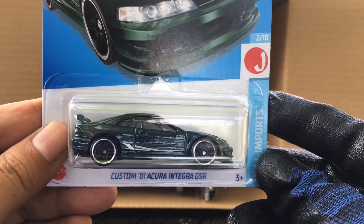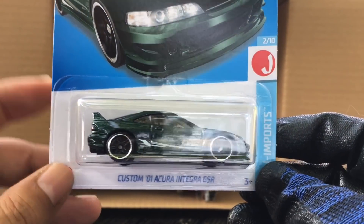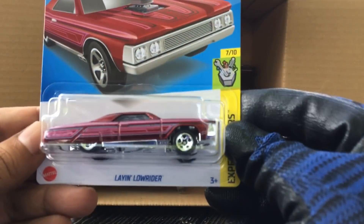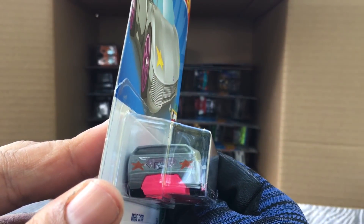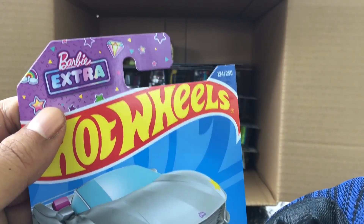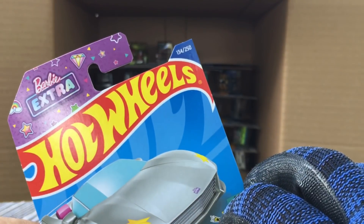A Custom '01 Acura Integra GSR — interesting why this is in this case and not in another color. Another Leying Low Rider — nice. Oh, new to the case — the Barbie Extra! Number 134, Under Tune — very pink and silver, number 134.